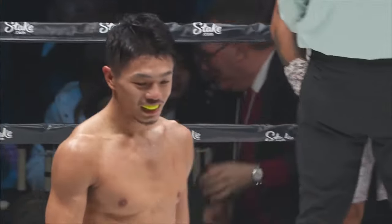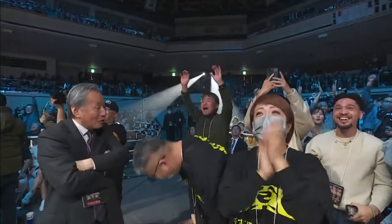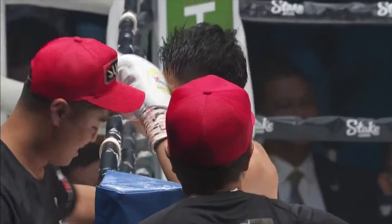The corner stopped it — that's it, that's the end of the fight. Junto Nakatani, the challenger, now champion at bantamweight.